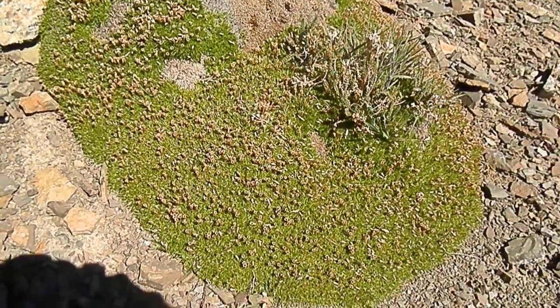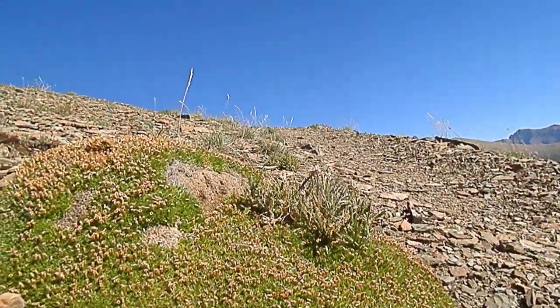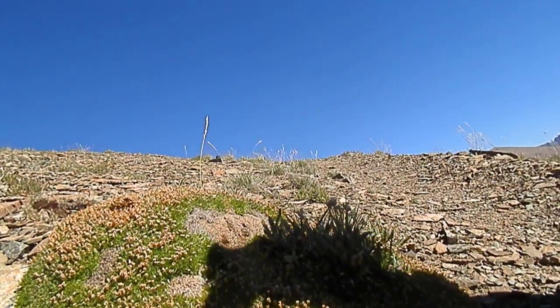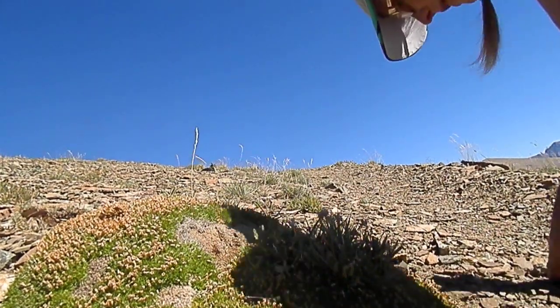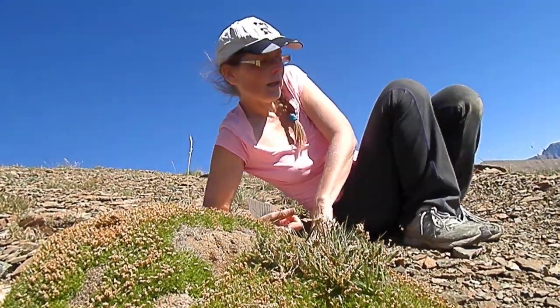Well, this champion here is Moss Campion, and I'm going to sing it a song because it's so beautiful. Hopefully, this camera will stay there and my backpack will stay there because I don't want to chase it down the slope. So, there we are.